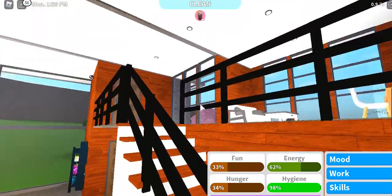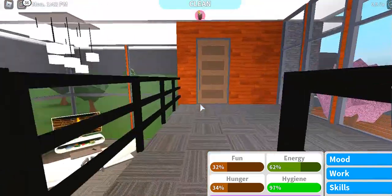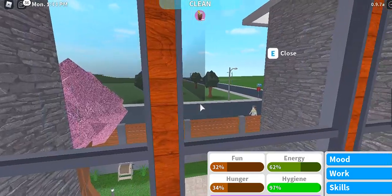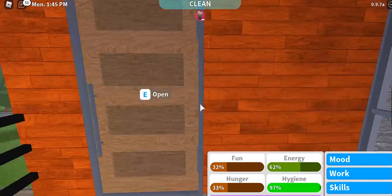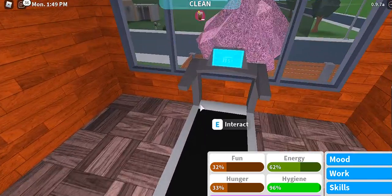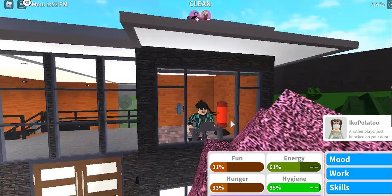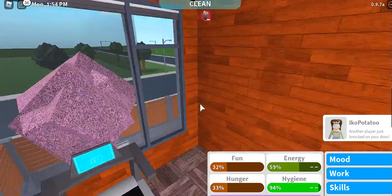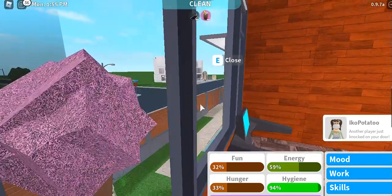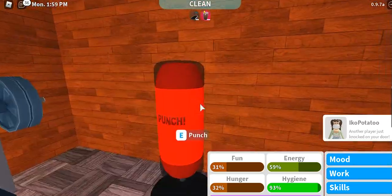These are the stairs to the second floor — there's a clock here. Going up, you get a pretty nice view in front of the house. The doors lead to the gym, where you can run on the treadmill and see people outside. There are also some punching bags you can use.